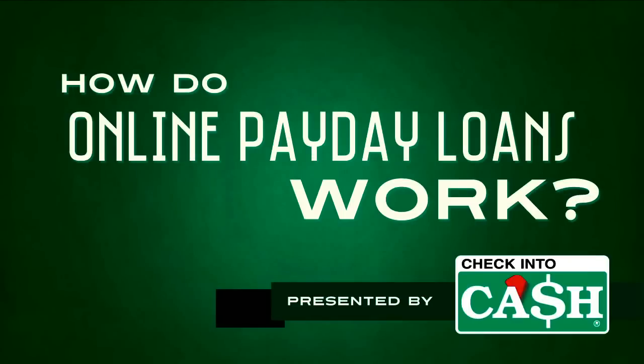How do online payday loans work? It's not as much of a hassle as you might think. You can sign up from the comfort and convenience of your home and get cash the next day. Let's get started.